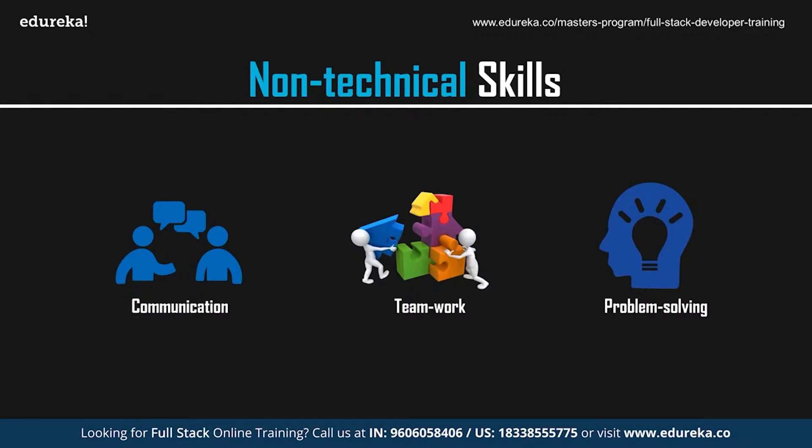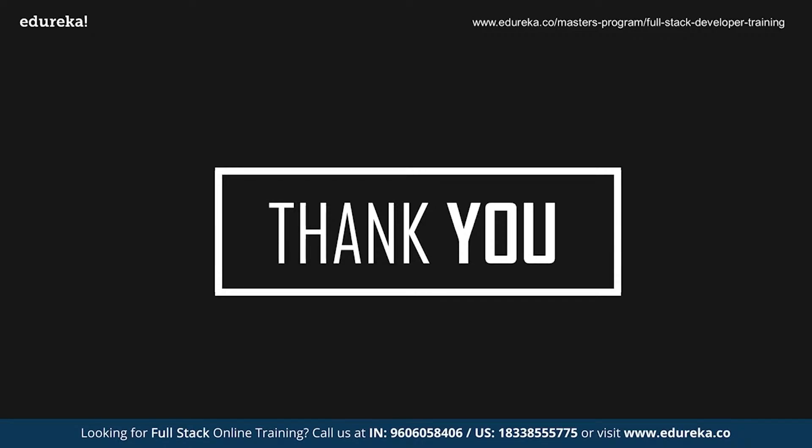To conclude, becoming a web developer requires a good amount of effort and dedication. But is it worth all the effort? Yes, it definitely is. With this, we've reached the end of this session. I hope you've understood the roadmap and the skills that you need to master in order to become a web developer. We'll be back with more exciting sessions, but till then, goodbye and take care.